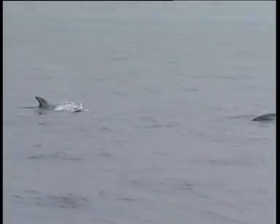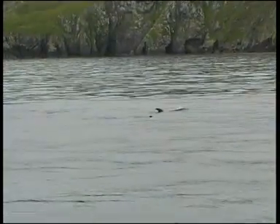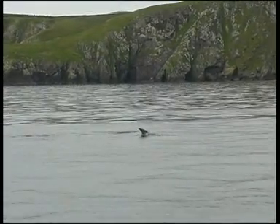The Risso's dolphin is uncommon but widely distributed, mainly in warm temperate seas, occurring only rarely north of Nova Scotia, Canada and the Shetland Isles in Scotland.